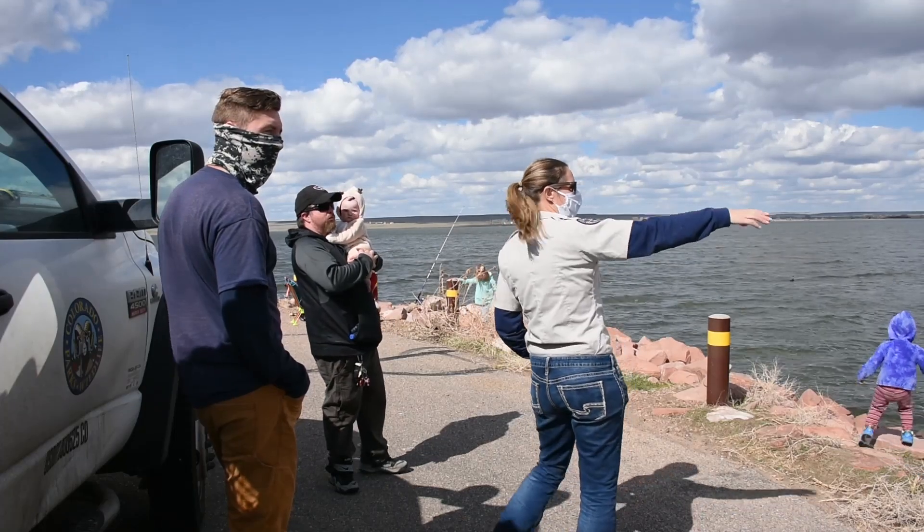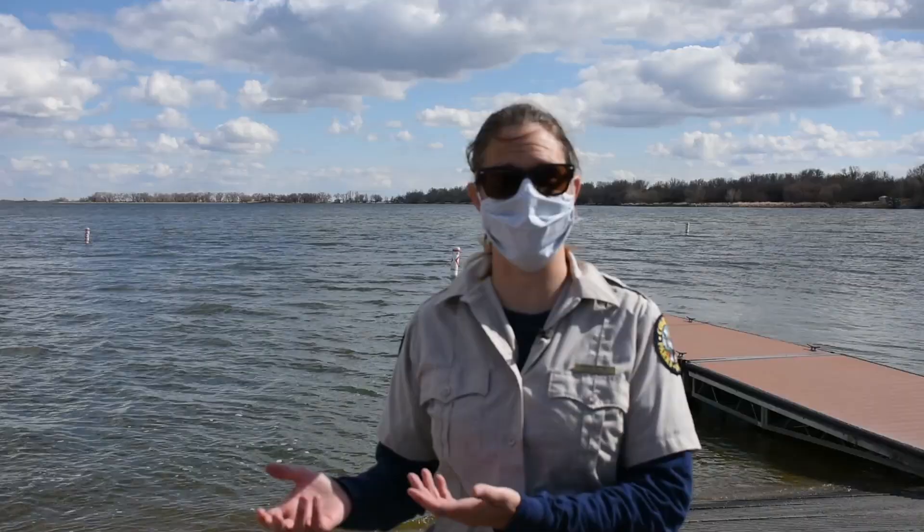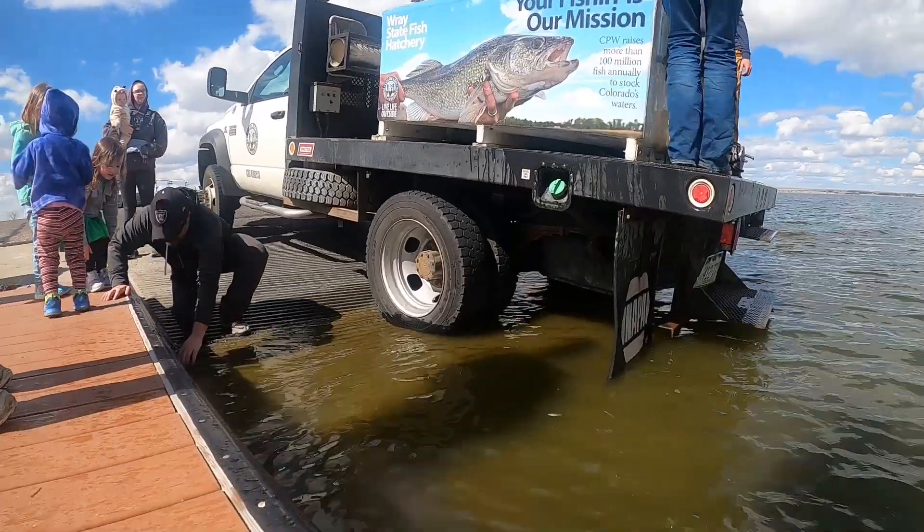Yellow perch are a highly desired species by anglers — they're a good eating fish and they're fun for kids to catch as well. In addition to being a sport fish, they also serve as a prey base for some of the walleye, wiper, and sauger that are in the reservoir.